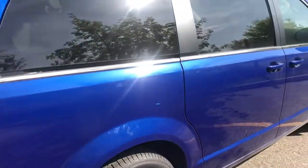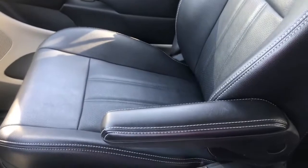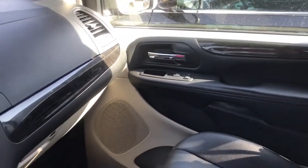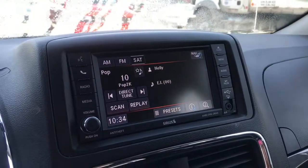Now let's take a closer look inside this vehicle. Inside, we can see we do have these black leather bucket seats, with a fold-down armrest, and a black interior. In the middle, we do have our 6.5-inch touchscreen display.